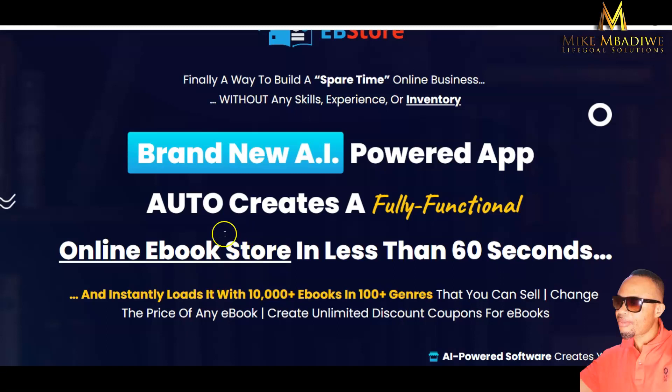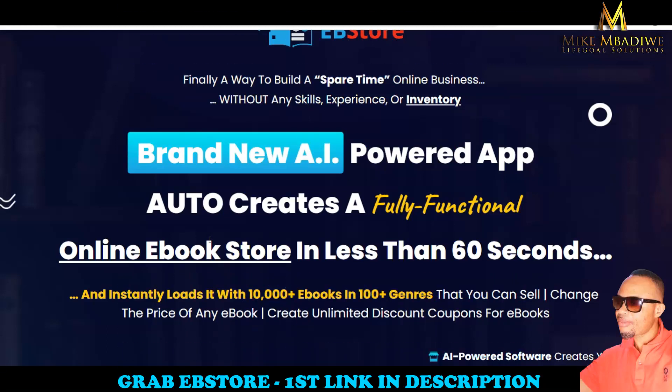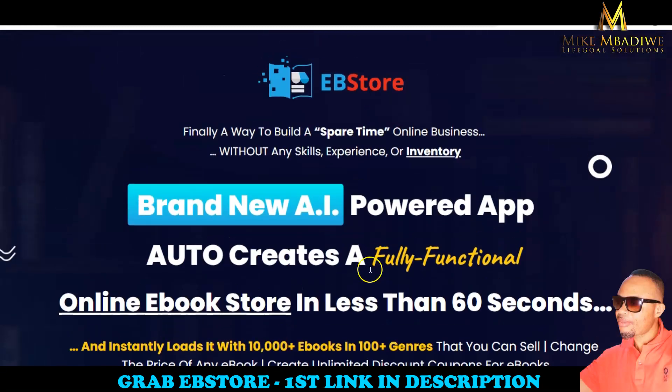In a nutshell, this is a brand new AI-powered app that auto-curates a fully functional online ebook store in less than 60 seconds. This is being launched by my friend Rick Nguyen. If this is a product you require, I encourage you to use the first link below in my description area, which will bring you to the sales page where you can pick up a copy.